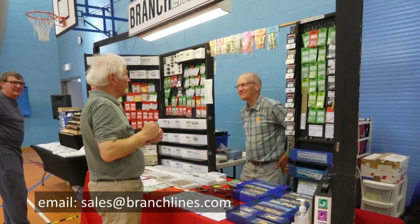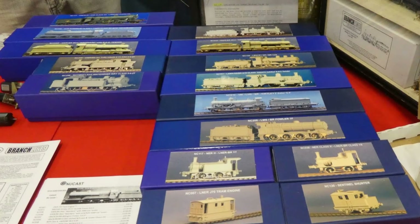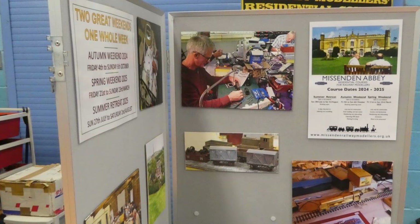The next stand along was Branchlines, showing their range of coach kits and Newcastle Loco kits, as well as providing a wide range of components. Next in line was Missenden Abbey, offering short courses in all aspects of model railways, from rolling stock construction and painting to assembling electronic systems.